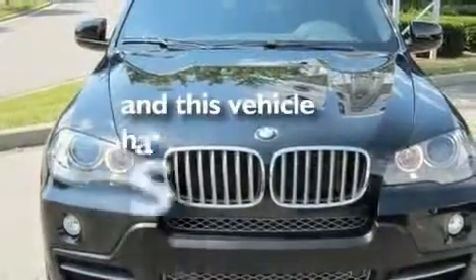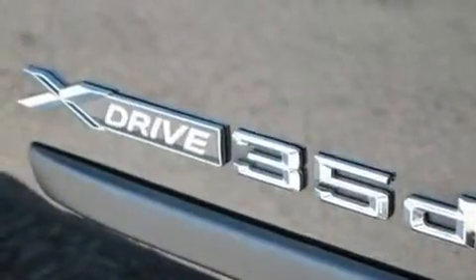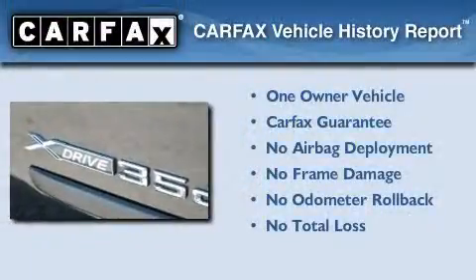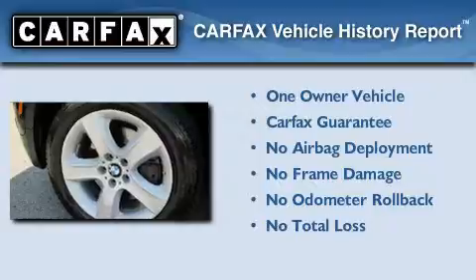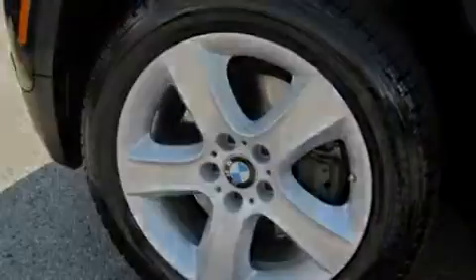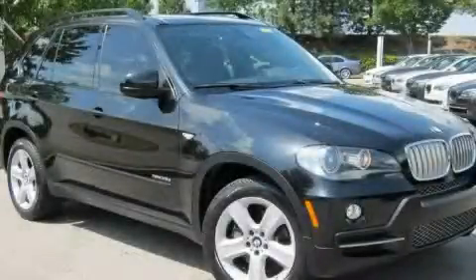This vehicle has fewer than 18,000 miles on the odometer. This BMW has had only one owner and it qualifies for the Carfax buyback guarantee. Contact us today and schedule your opportunity to see this vehicle in person.